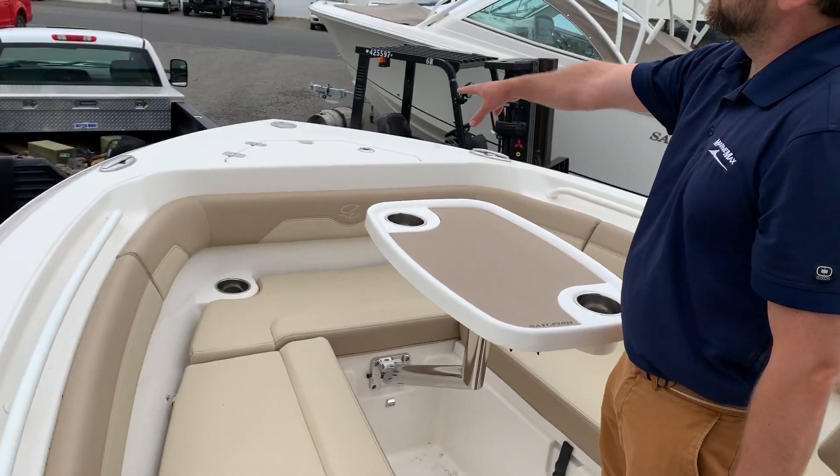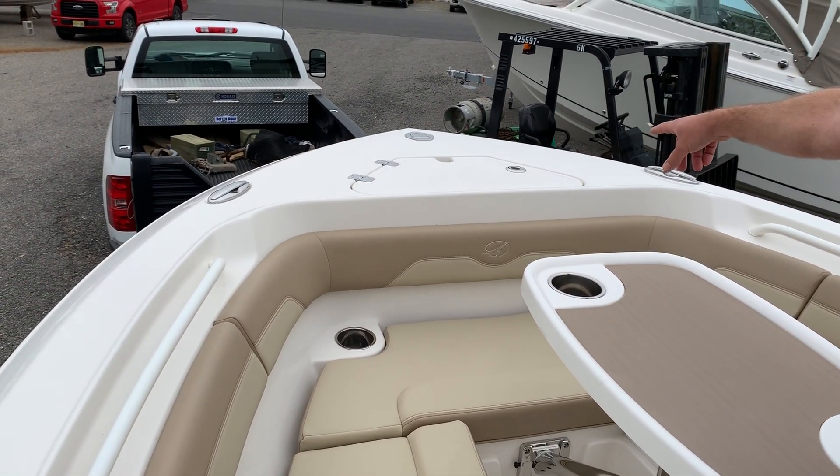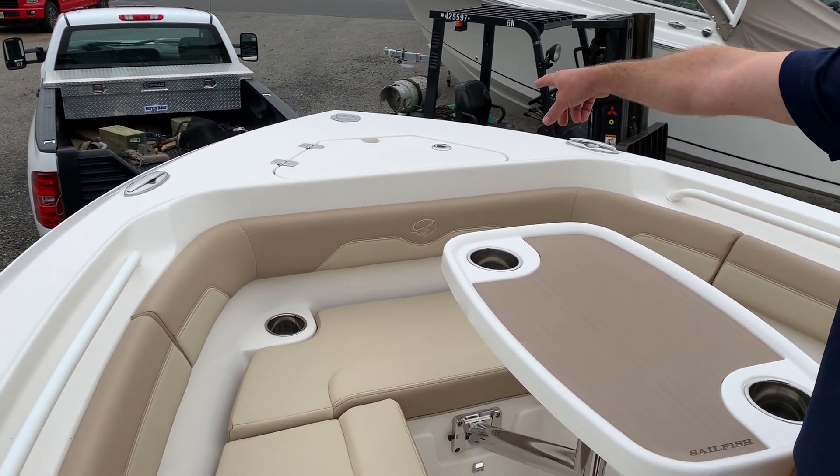In the bow you get pop-up cleats and a pop-up nav light with anchor storage as well.